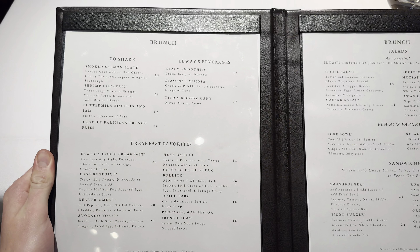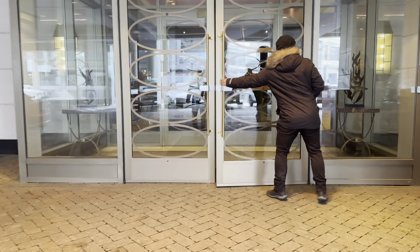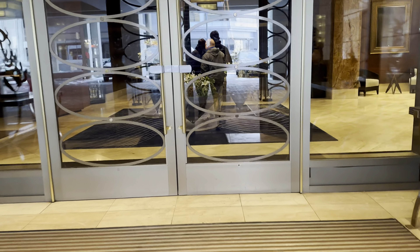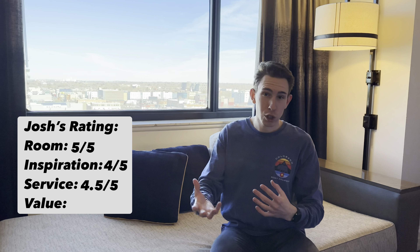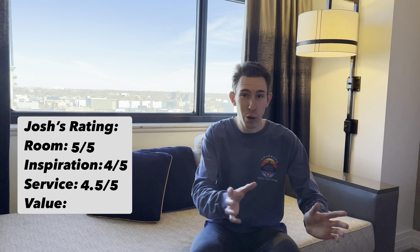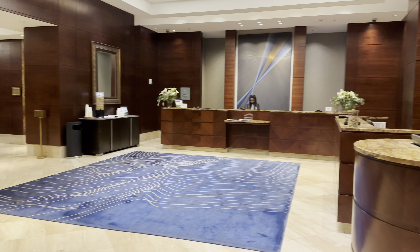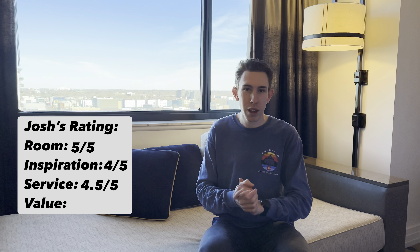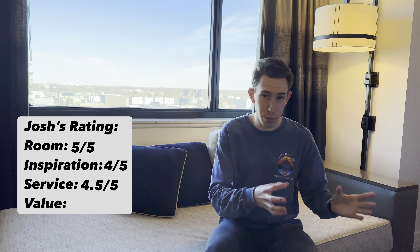Service gets a four and a half out of five. Compared to other Ritz Carltons in the US, the service here has been very good — the front desk staff was friendly, accommodating, and absolutely amazing. The area for improvement is door service: half the time no one was there to open the door, and the other half they only opened one of the two doors, which isn't brand standard. Also, walking through the lobby I wasn't regularly greeted or engaged with, unlike at other properties I've stayed at. That said, they did deliver an amenity with our status, which was a nice plus.